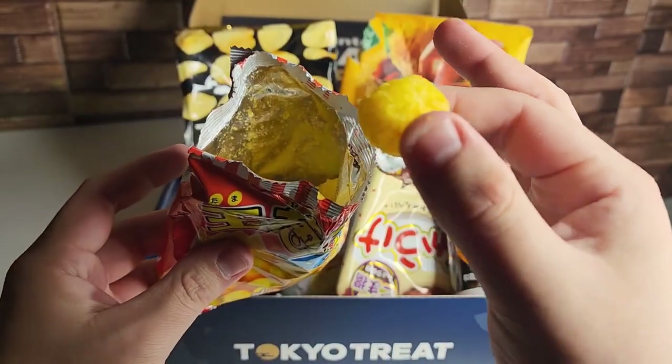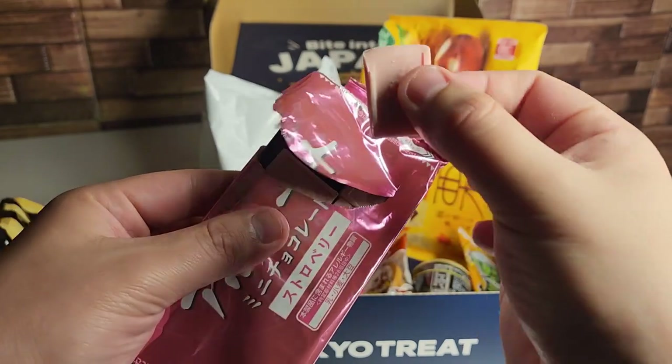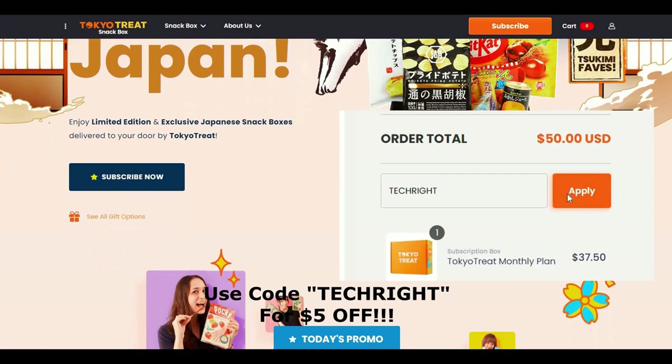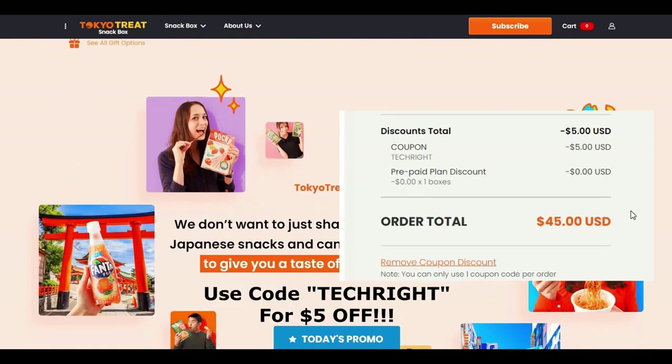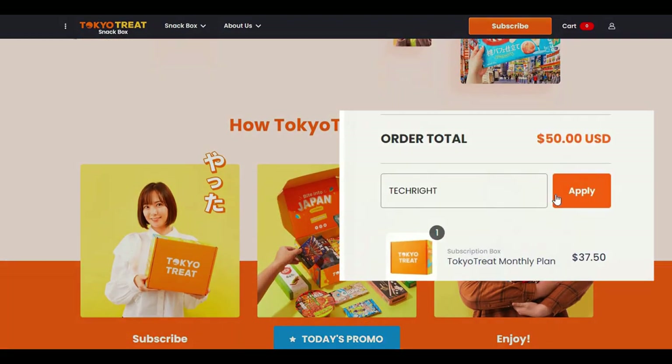This box was an absolute adventure and I've enjoyed exploring the unique flavors of Japan. If you'd like to do the same, check out the link in the description and the top comment below to get five dollars off your first Tokyo Treat box with code TechRite at checkout. Another huge shout out to Tokyo Treat for becoming a partner of the channel.